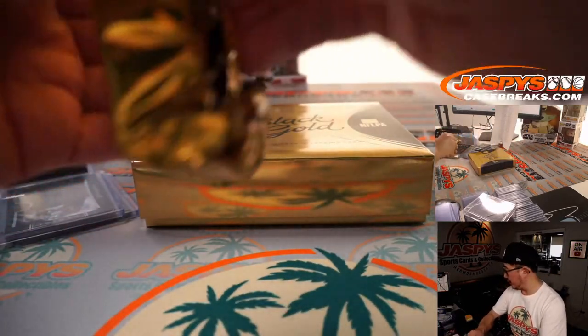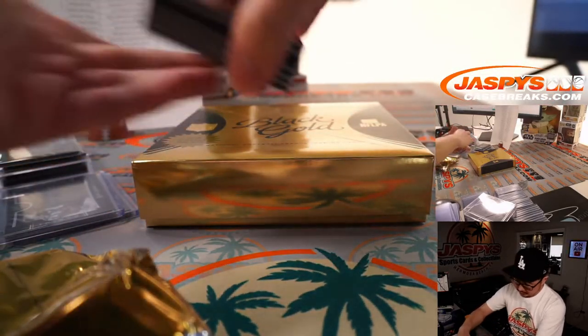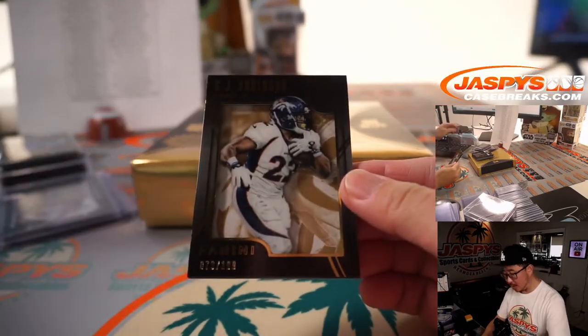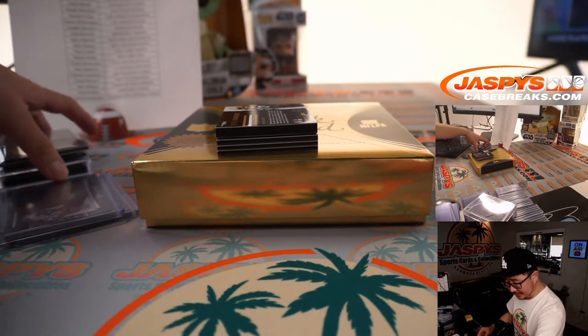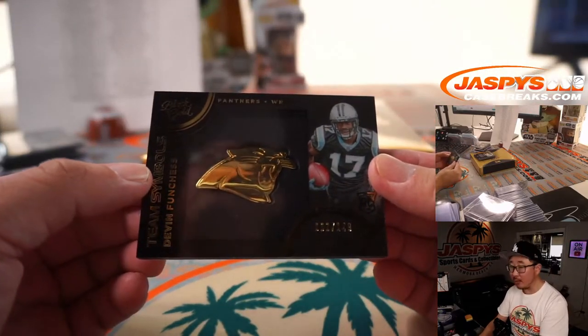The next pack. CJ Anderson to 199. Did we do black gold last year, Kurt? Or do we not do black gold anymore? There's Devin Funchess to 149.